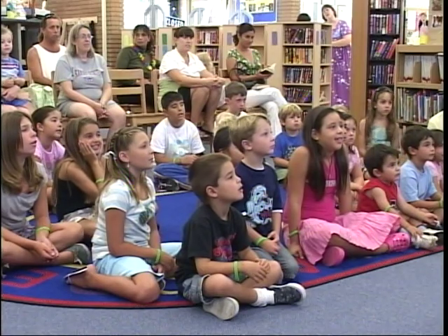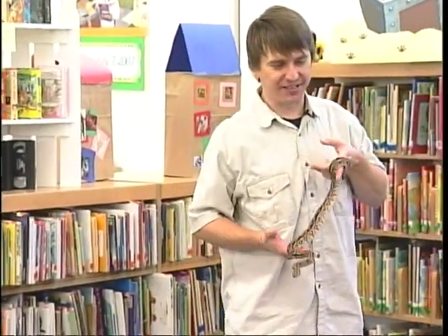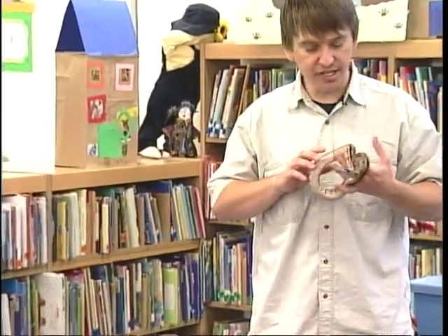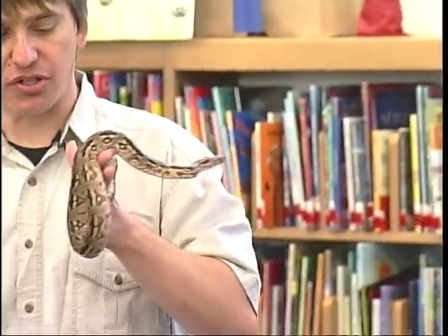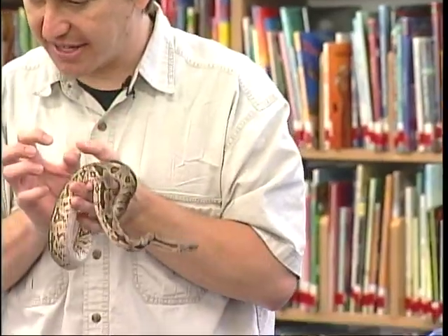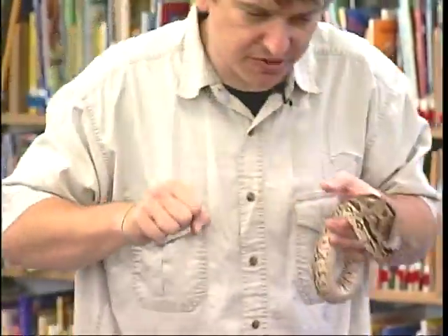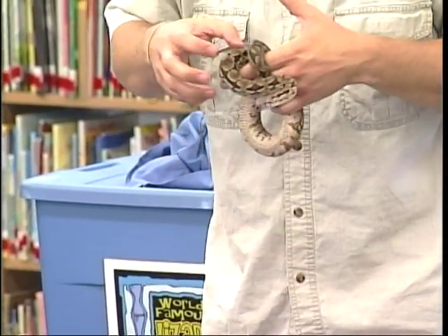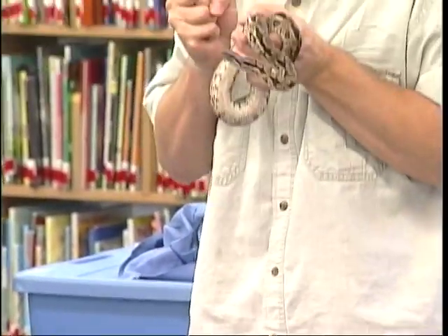He's kind of short and fat, isn't he? That's because he's what's called a ground boa, or a terrestrial boa — he lives on the ground. Tree snakes tend to be long and skinny, whereas ground boas tend to be short and fat because they want to be as small as possible so nothing steps on them, but also as powerful as possible. So he's got this big thick body so he can be really strong.